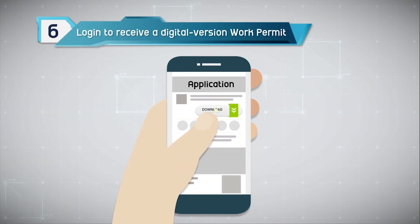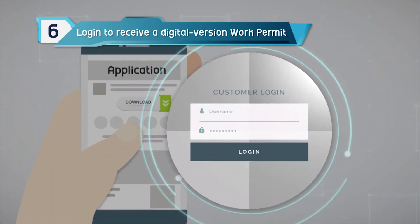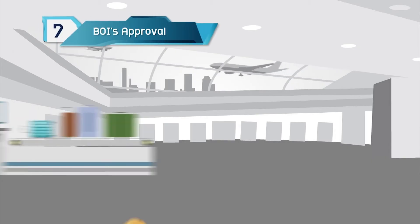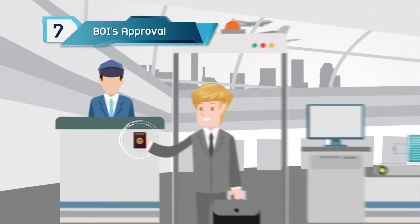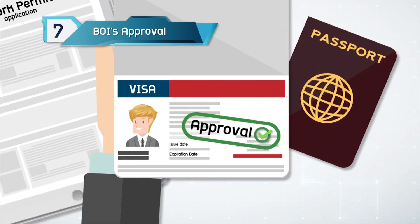Step 6: The applicant will receive a user ID and password to access a mobile app to receive a digital version of their work permit. Step 7: The immigration office will stamp a visa for a long-term stay in accordance with the BOI's approval.